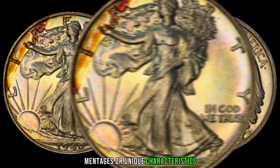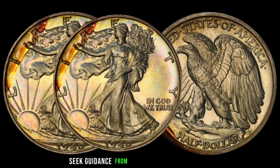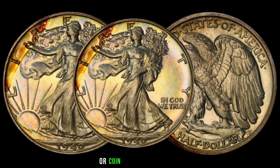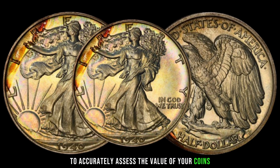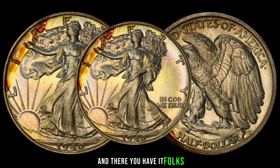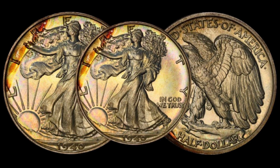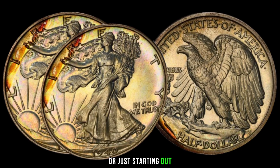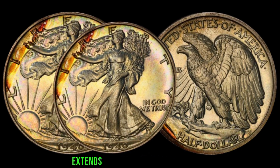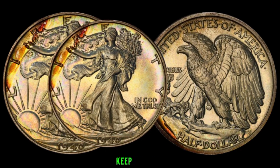Coins with low mintages or unique characteristics are often more valuable to collectors. Seek guidance from experienced numismatists or coin appraisal services to accurately assess the value of your coins. Whether you're a seasoned collector or just starting out, the value of these coins extends far beyond their monetary worth. Stay curious and keep exploring.